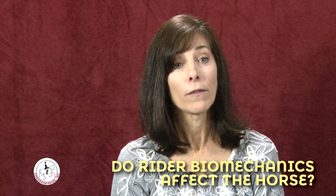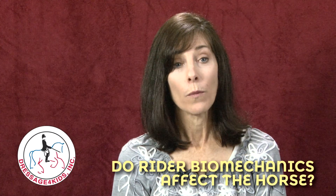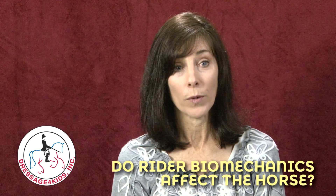Biomechanics is really the study of living movement. With the horse and rider interaction, we have two creatures who are living and moving together.